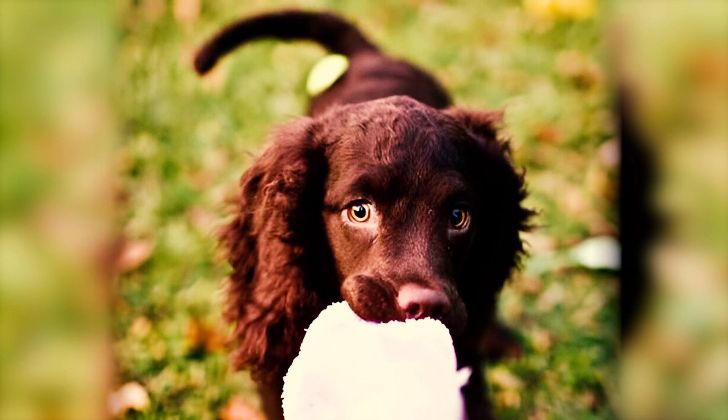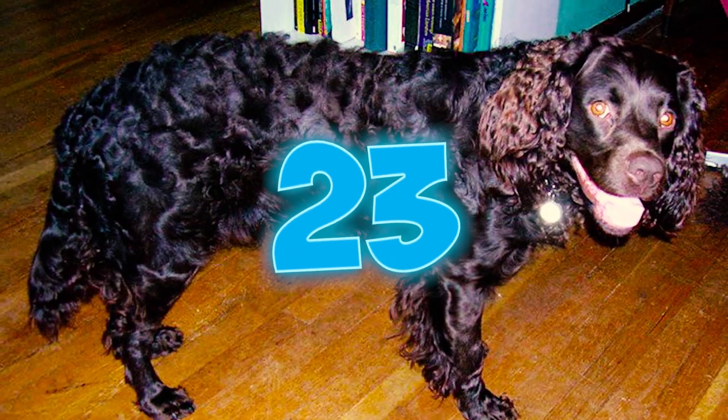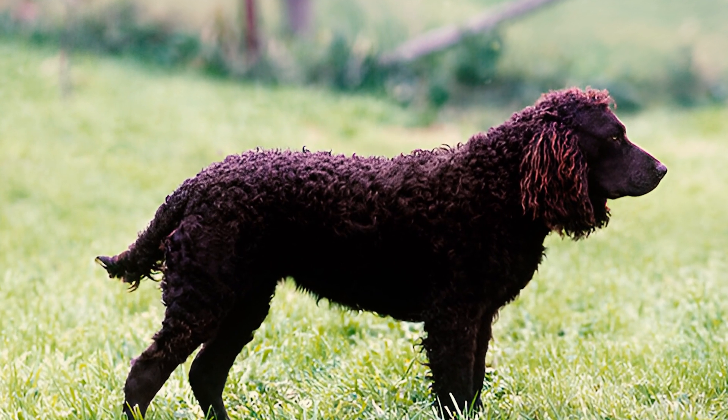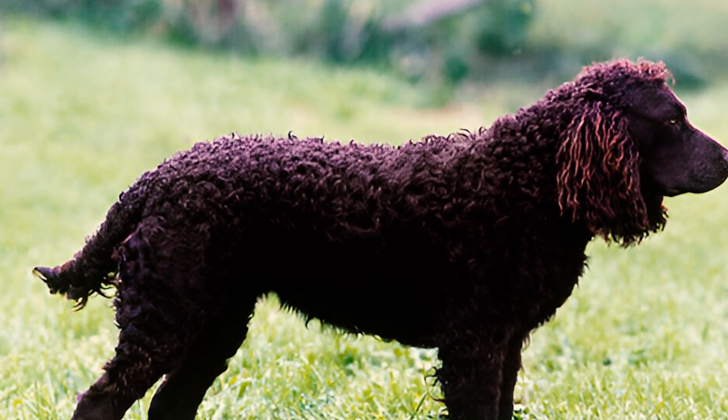The breed excelled at retrieving various game, such as grouse, quail, pheasant, and ducks. Fact 23: The breed went down in numbers because there were fewer ducks in Wisconsin's valleys, and people started hunting more for fun than out of necessity.